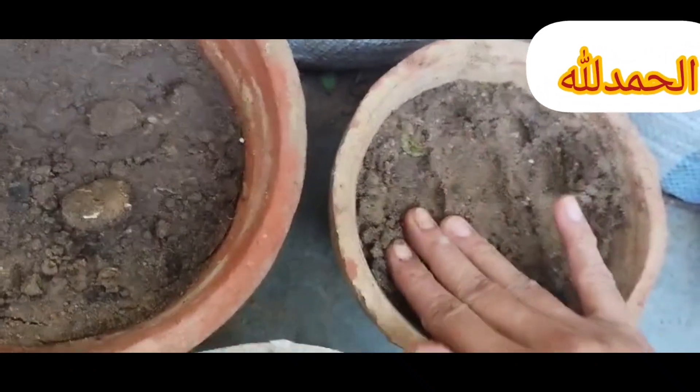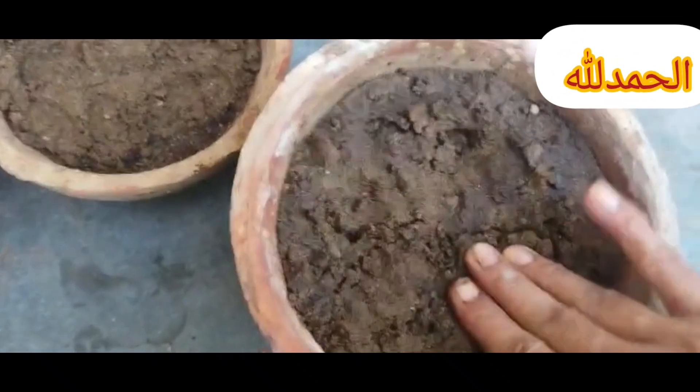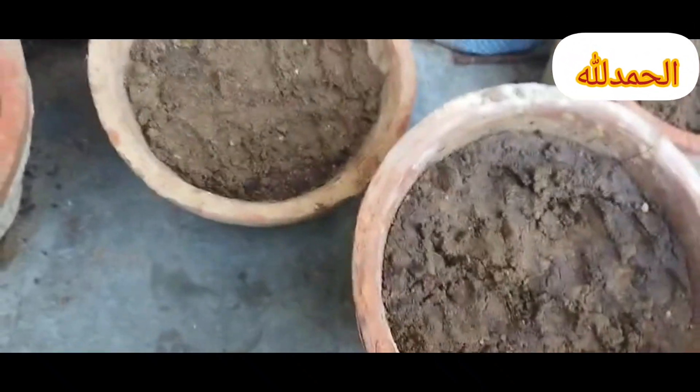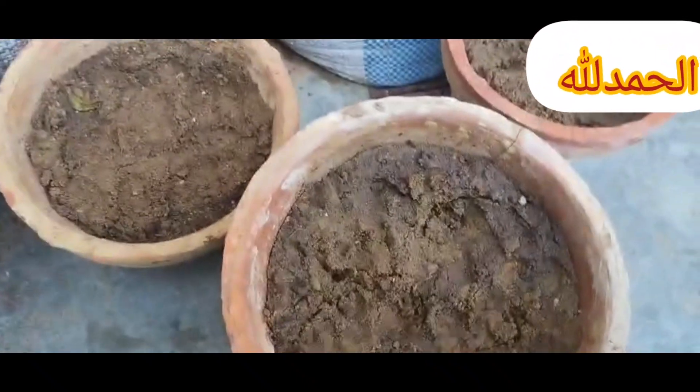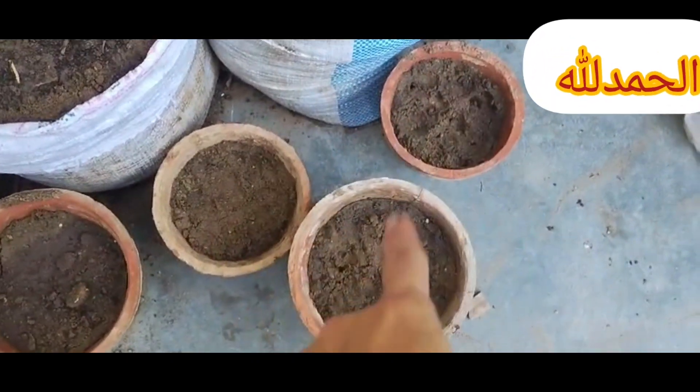Sixth, check moisture and weather. Ensure the soil is moist but not waterlogged when planting seeds. Keep an eye on the weather forecast to avoid planting seeds just before a heavy rain or during a cold spell.